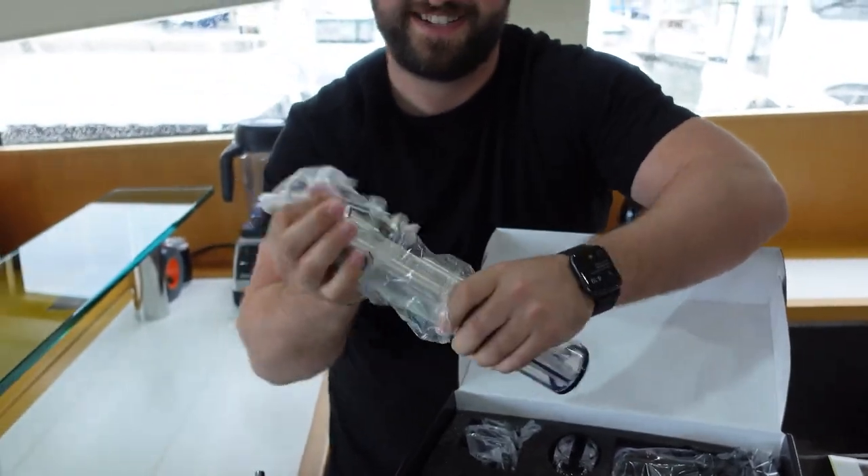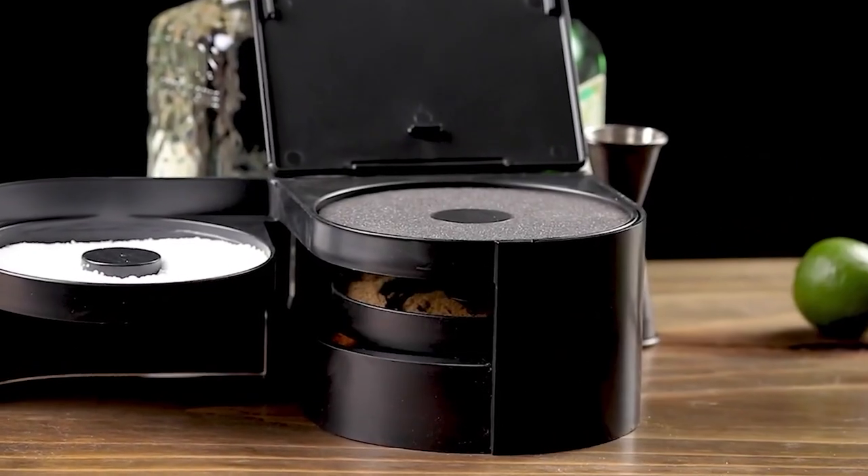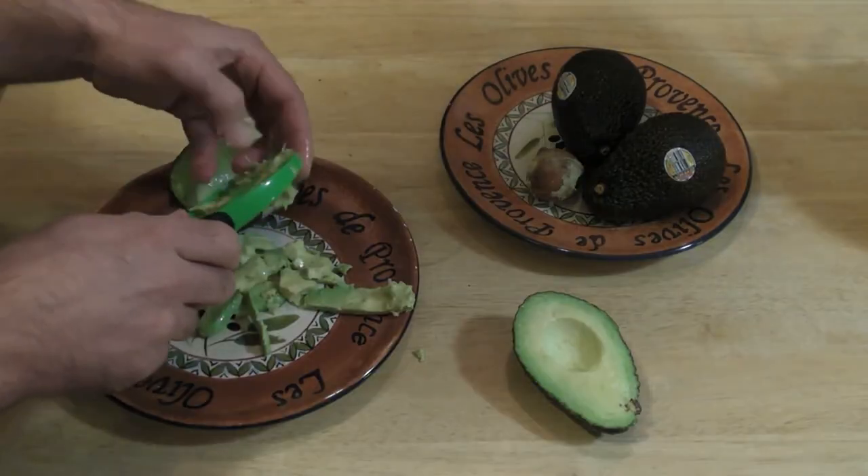Which of these items caught your attention the most? Are there any that you're planning to add to your shopping list? Let us know in the comments below! Hit that like and subscribe for more!